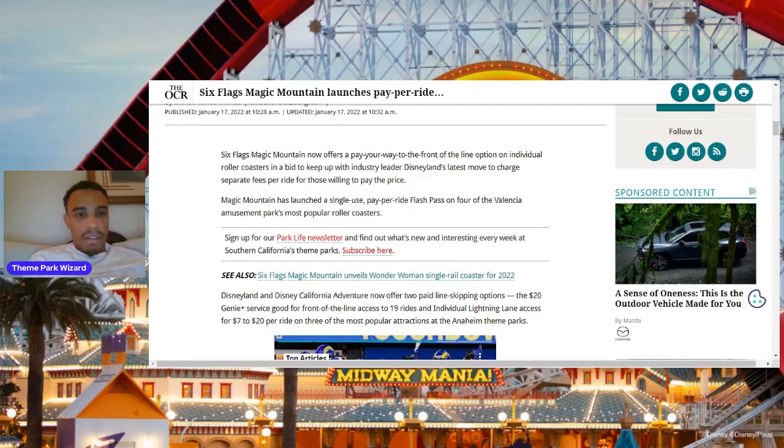You can have the Flash Pass service, which is an additional fee that you can use on every single attraction, or you can just pay a few dollars — between $5 and $20 depending on the attraction and day — pay per ride, and use the Flash Pass just for that single attraction.